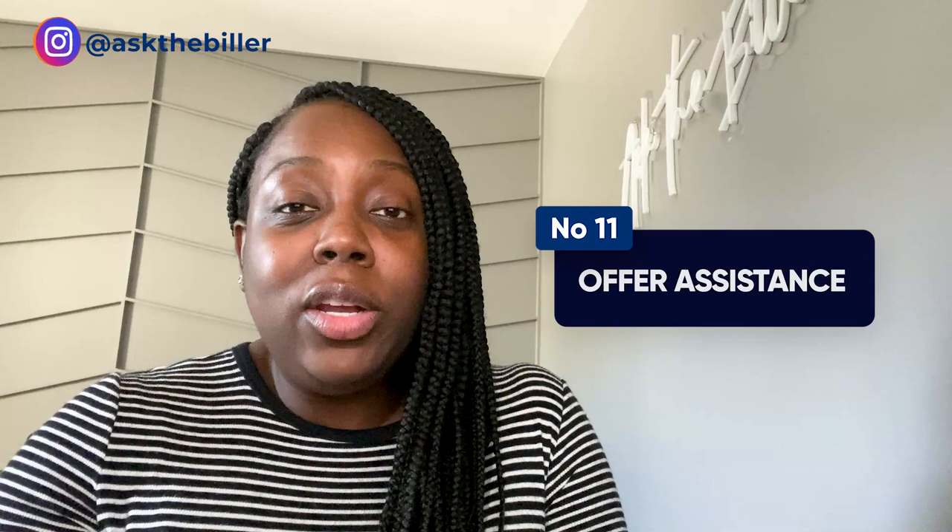Number eleven: every provider may not need a full billing company or a new biller, but they may need assistance with specific parts of their revenue cycle — verifying eligibility and benefits, handling prior authorizations, working the back end on accounts receivable, making calls to insurance companies for outstanding claims, or contacting patients for outstanding balances. If that's your specialty — if you're great at calling insurance companies, investigating why claims are outstanding, and getting them processed for payment — you can offer those services, because in-house staff often doesn't have time and those claims become lost revenue.